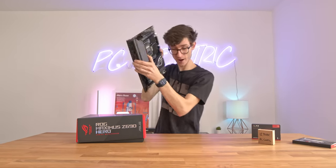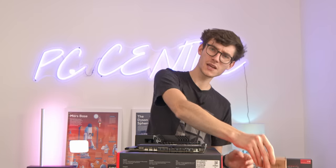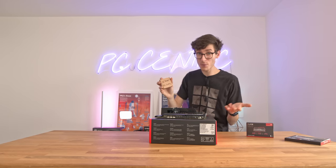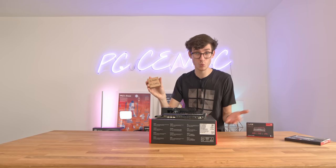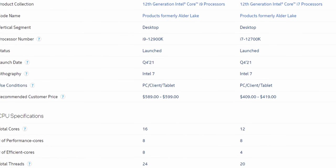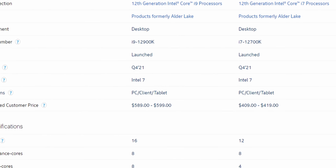We're going to grab our motherboard and place it on the box, because this is the best way to build. Then we'll grab our CPU - this is the i7-12700K. A lot of you are probably wondering why we're using an i7 when the i9 exists. The simple answer is that it is a lot cheaper - around about $150 to $200 less - and in terms of gaming performance, there's not really that much in it.